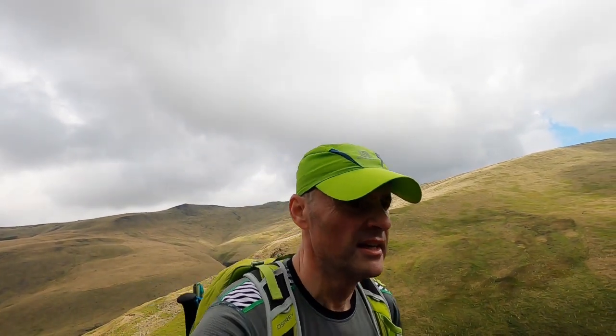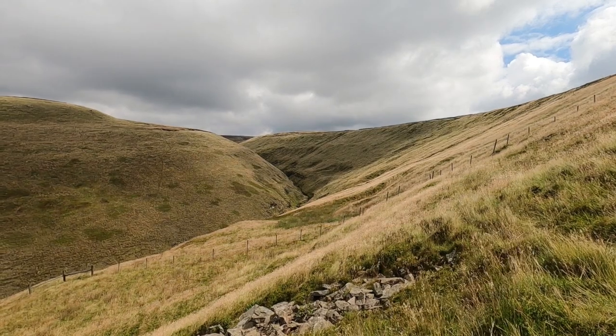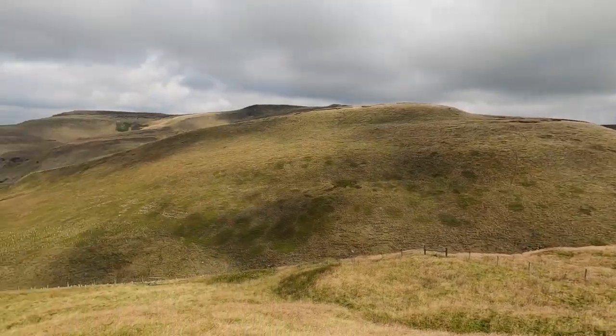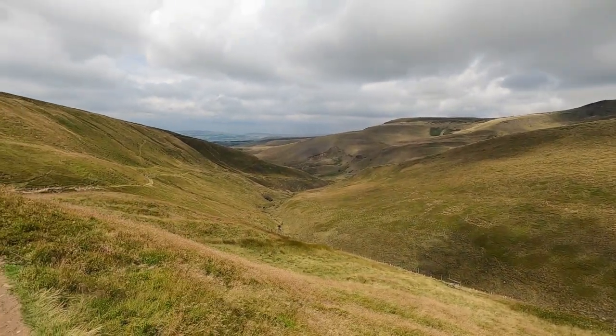Whilst not Roman in origin, this track does date back to late medieval times. It's named Doctor's Gate after the Reverend Doctor, who was Vicar of Glossop during the reign of King Henry VIII. As I'm approaching the summit of Doctor's Gate I now get a view of Crooked Clough and a much better view back down the valley.